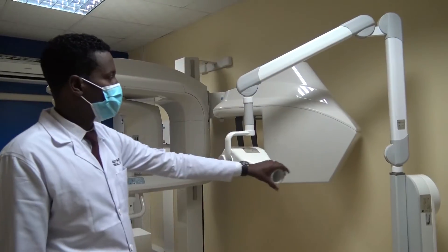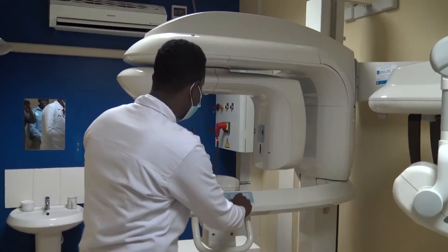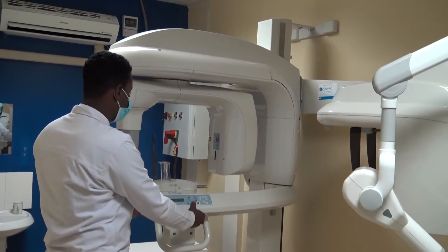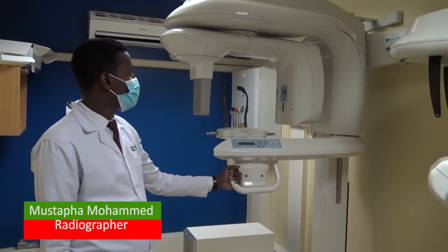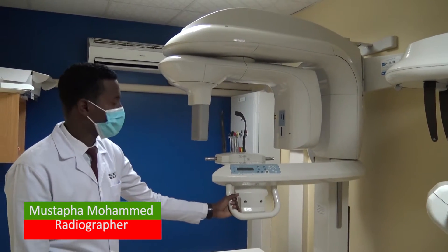For dental examinations, the OPG machine aids in all the procedures and serves 5 to 10 patients a day. These x-ray machines are in Meteitei, Mosoriot, Kapsabet County Referral Hospital, and Nandi Hills. Here we have an OPG machine where we do dental x-rays.